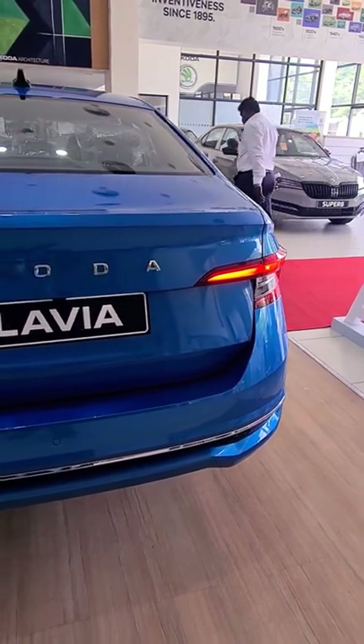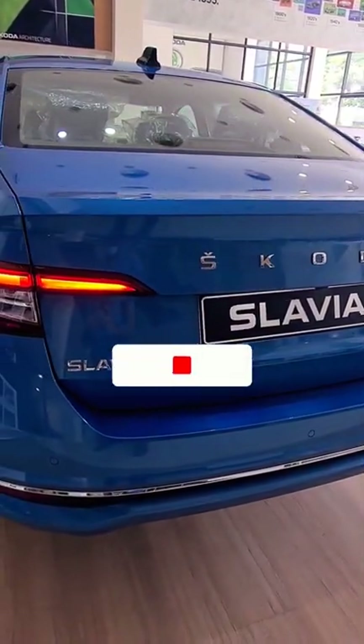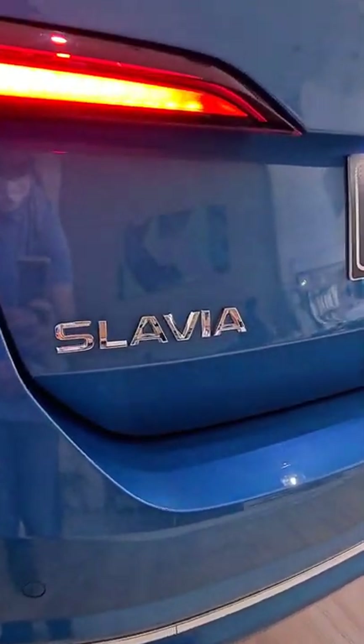Do you think the Slavia has what it takes to take down the competition of the City and the Verna? Let me know in the comments below. Also, if you like this video, do give it a like, consider sharing it with your friends, and subscribe and stay notified for the full review of the Slavia when it goes live.